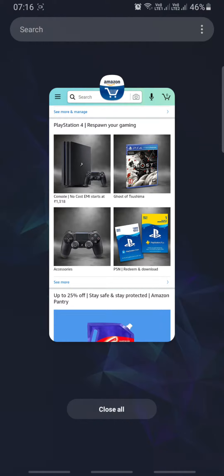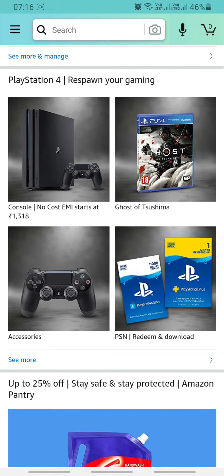Hi guys, welcome to our channel Right Info. In today's video I will show you how to play Wheel of Fortune game on Amazon — you can try your luck and win. Before starting this video, please subscribe to my channel and press the bell icon for notifications. Okay, let's get started.